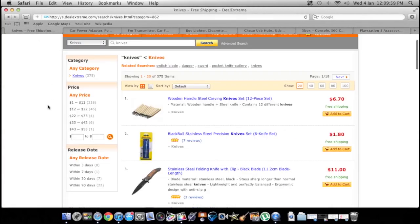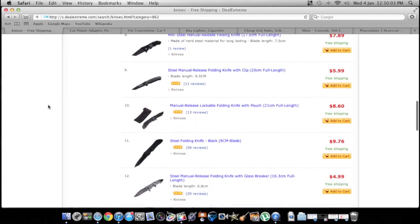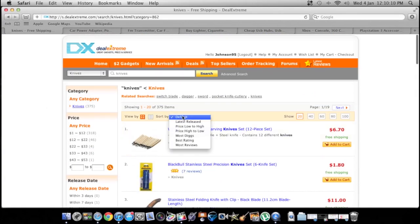DealXtreme also has a lot of knives if you're into that sort of thing — maybe you make YouTube videos, you do unboxing, stuff like that. They're all super cheap. You can sort by price low to high, most digs, stuff like that.